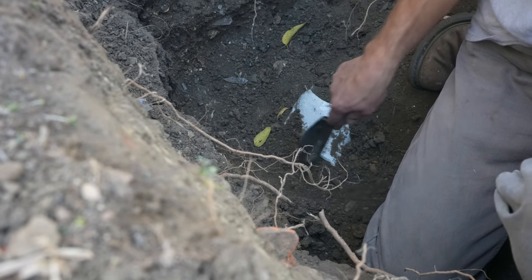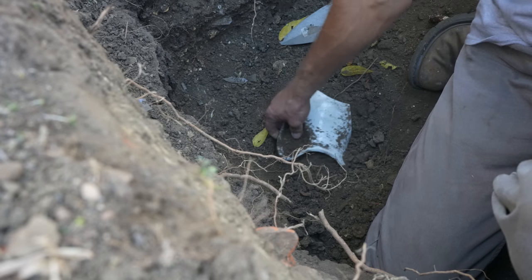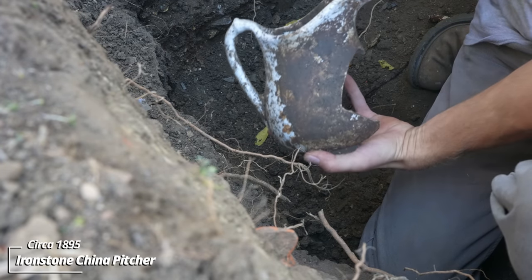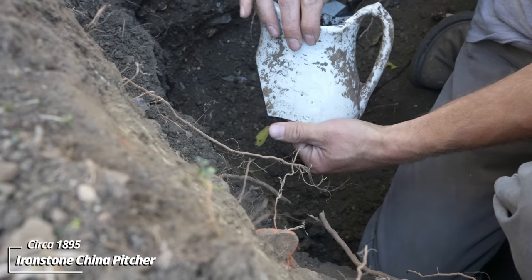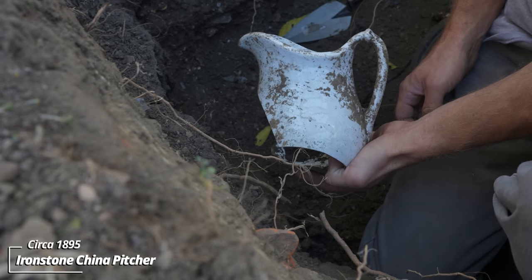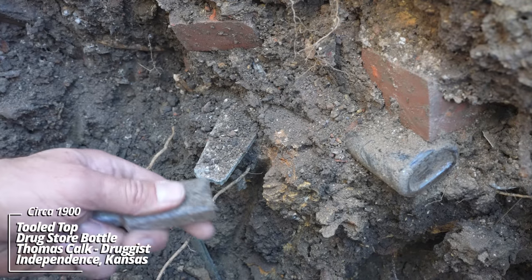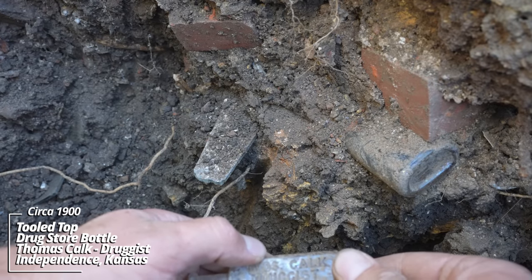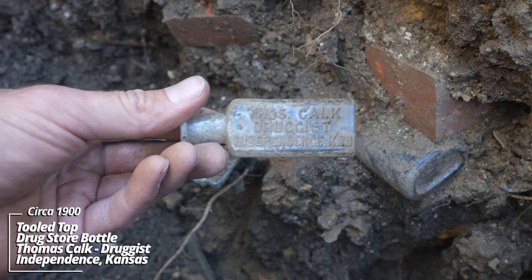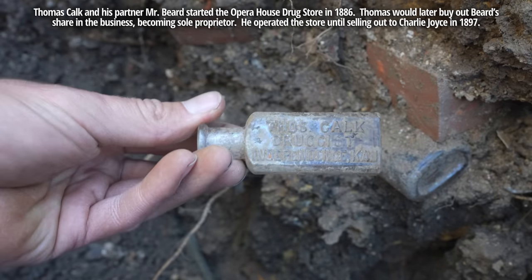Looks like there's some kind of ironstone pitcher on the way out, and this use layer just continues. I'm gonna try to pull this piece out — oh yeah, it's an ironstone pitcher, just plain whiteware, likely English made. I find a lot of these across the U.S. Well this is a good one — fell out of the side. It reads Thomas Kalk, Druggist, Independence, Kansas. That's an earlier one, circa 1900. That's a Blake-style drugstore bottle — that is awesome.